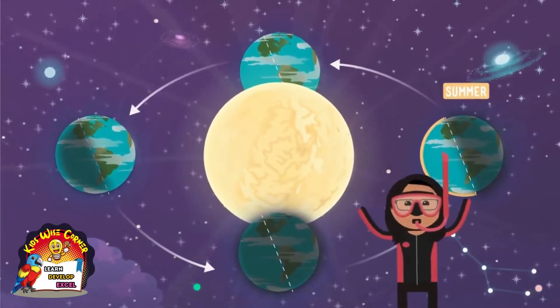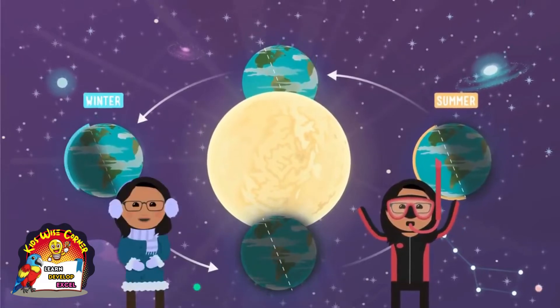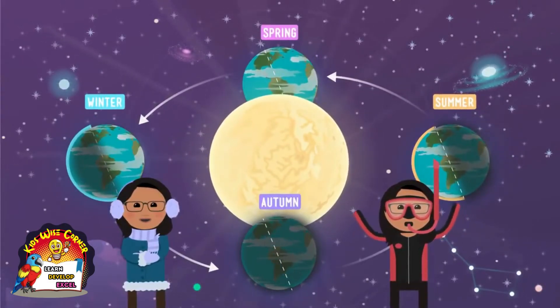When you're on the part that's leaning away from the sun, it's cold and the days are short — winter. In between, it's spring or autumn. If the Earth weren't tilted, we would have the same season all year long.